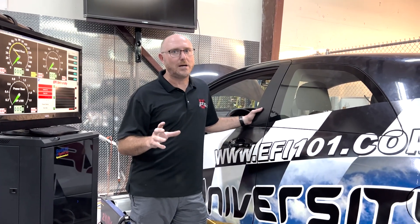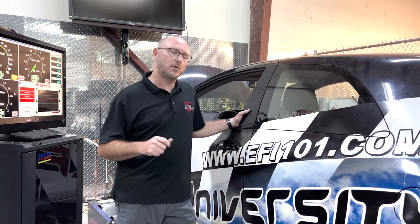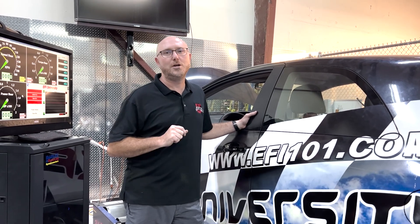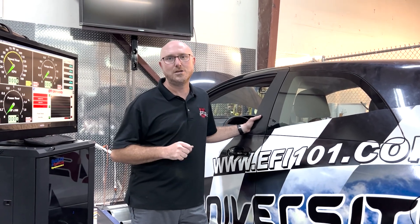So if you're ready to get serious about tuning racing engines using EFI, the only place to do that is at the accelerated certification program — five days long when you come visit me in Arizona. I'm going to show you everything you need to know, and you're going to walk out of here with confidence that you can do the job.